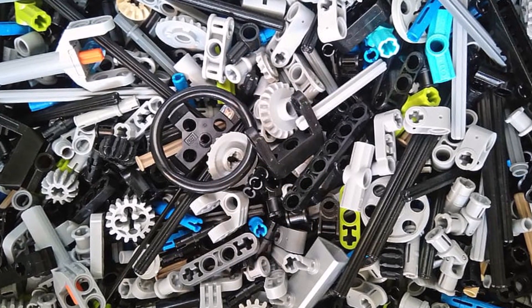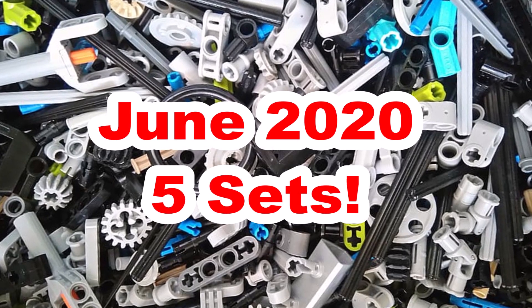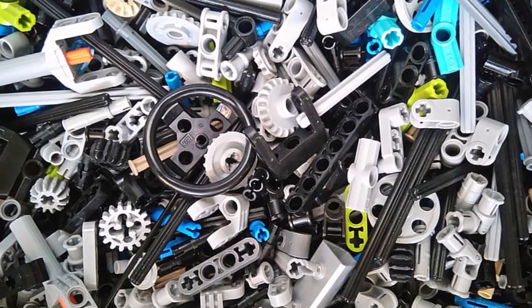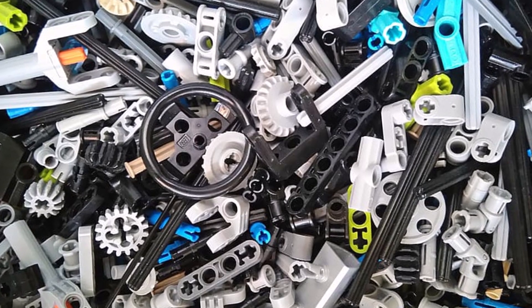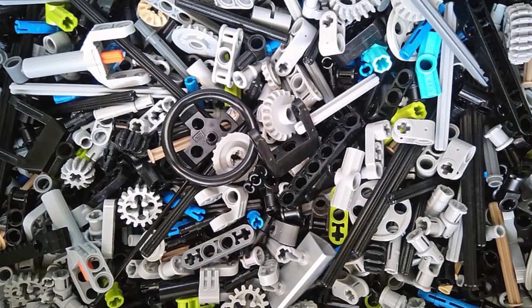So we now know that in June of summer 2020, we will be getting five sets for LEGO Technic. These are some really interesting sets and obviously a big standout set which a lot of people are looking forward to. Let's go through each set individually and I'll tell you all the information about it.